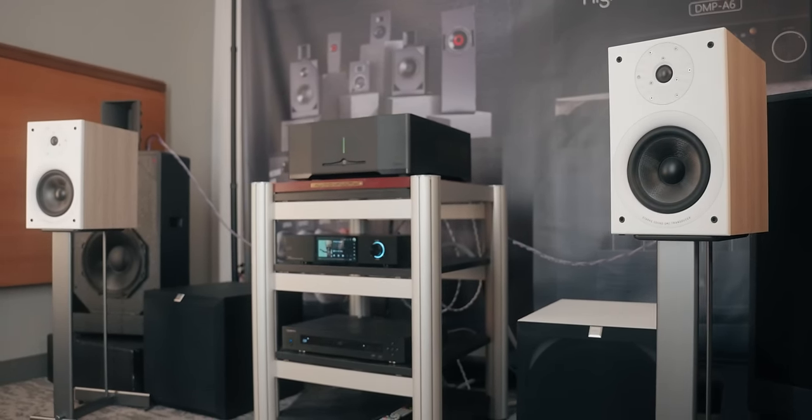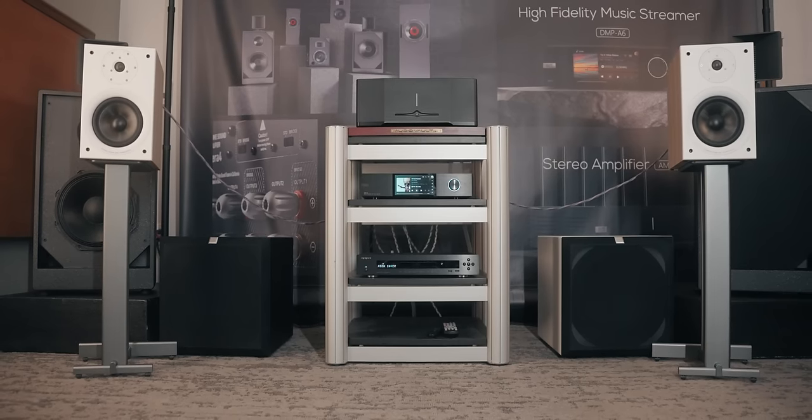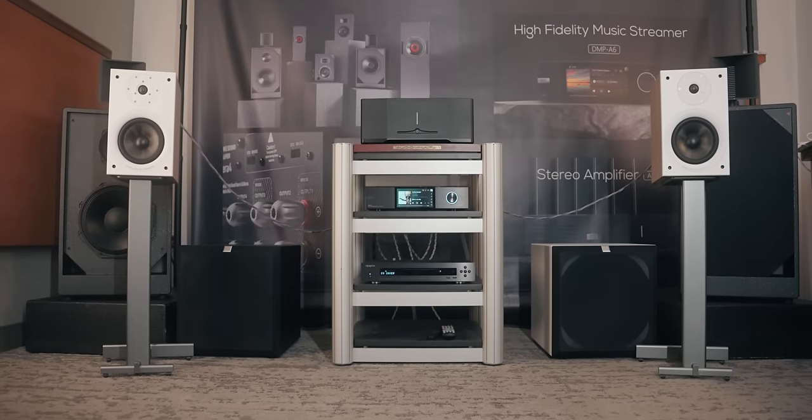I briefly heard them and I was impressed with the overall balance. At one point I asked if the subwoofers weren't on — of course those were your subwoofers and they were actually unplugged. I was pretty amazed by the fullness of the sound, the overall balance, with sparkly detail and so on.